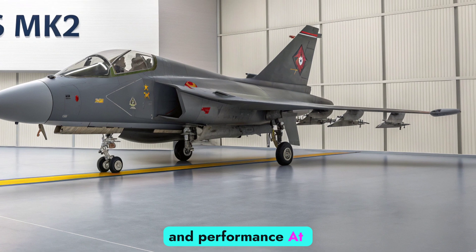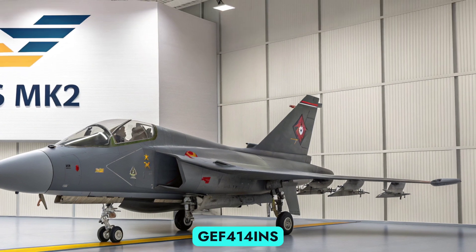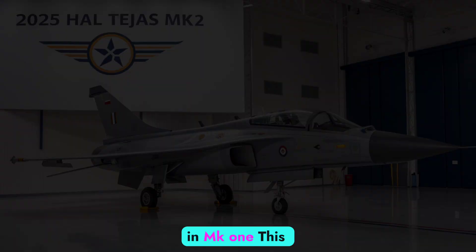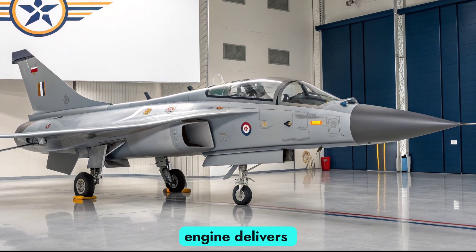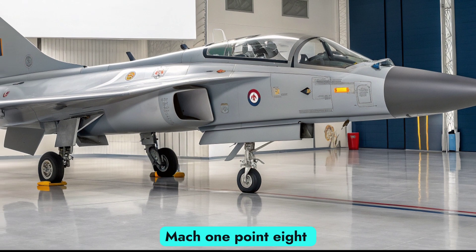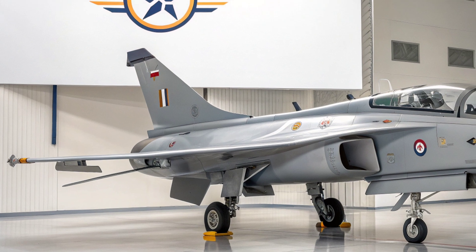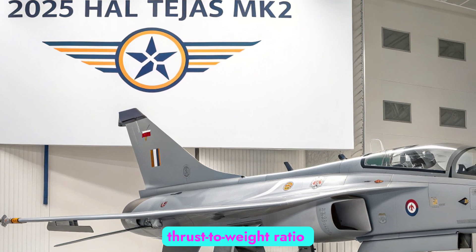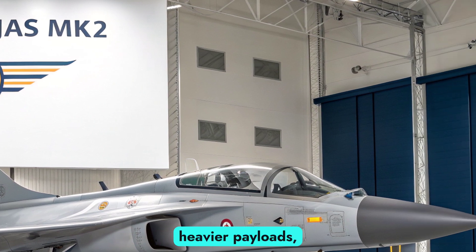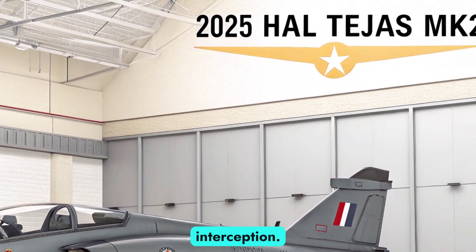At the heart of the Tejas MK2 is the GE F414-INS6 engine, a more powerful and efficient powerplant than the F404 used in the MK1. This engine delivers 98 kN of thrust, enabling the MK2 to achieve a top speed of Mach 1.8 with a combat range of nearly 1,500 kilometers. The increased thrust-to-weight ratio allows for better takeoff performance, faster climb rates, and heavier payloads, making it ideal for multirole missions including air superiority, ground attack, and interception.